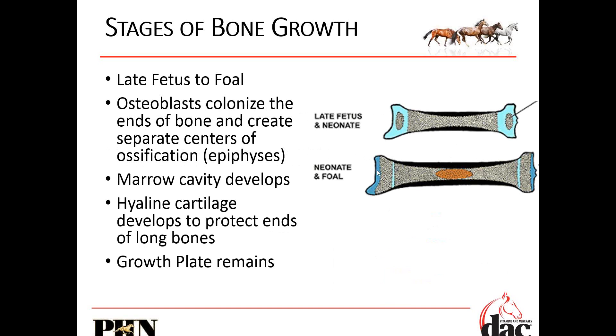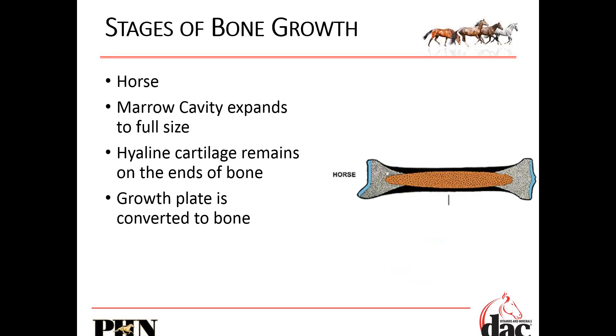Once it's born, we just have this growth plate — a little bit of cartilage — and then the hyaline cartilage on the ends. This is what snaps off if we have an OCD. This growth plate is what gets inflamed if we have physitis. In the middle, we start to develop the marrow cavity, but the growth plate doesn't go away — that cartilage on the end is there to protect those bones, lubricate, and act as a little bit of a shock absorber in our joints.